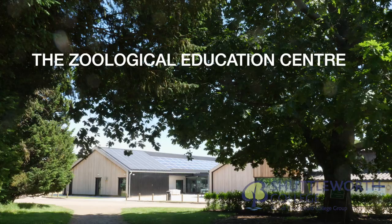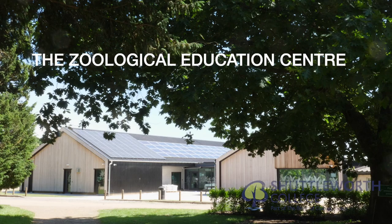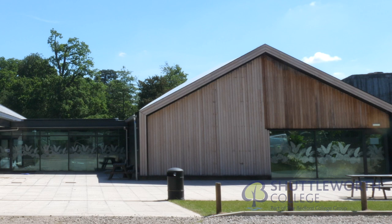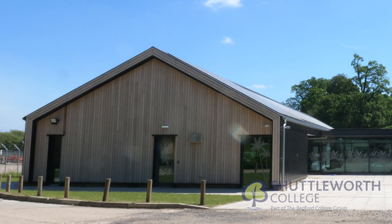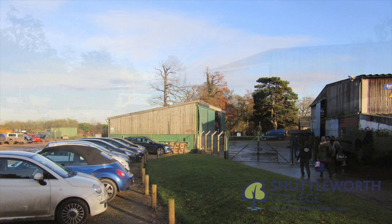Welcome to the Zoological Education Centre here at Shuttleworth College. This facility boasts modern zoo husbandry and provides opportunity for learners to experience the care and welfare of many species. Following consultation with leading zoological industry experts, we designed and built the project from the ground upwards.